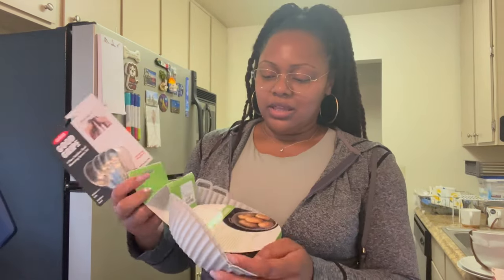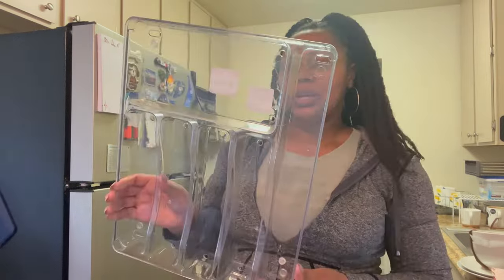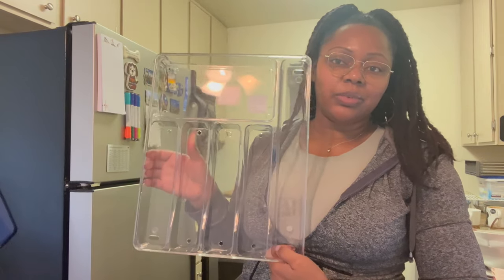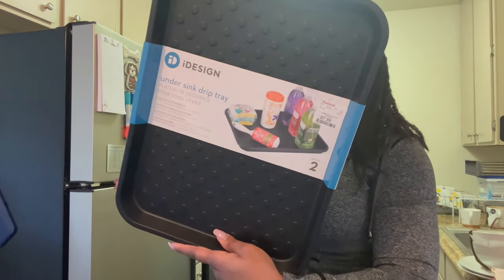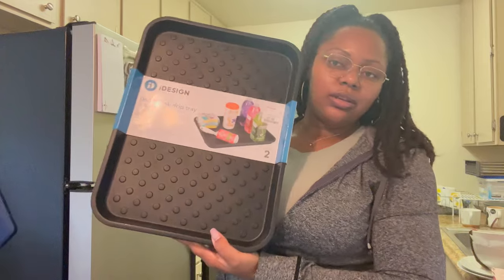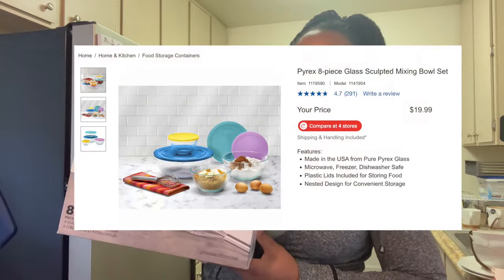I got silicone air fryer liners — reusable and they make cleanup easier — from Home Goods in a two-pack for $4.99. Silicone cooking gloves from Home Goods for eight dollars. A drawer utensil organizer from Home Goods for $6.99 — it's a pretty good size. Under-the-sink drip trays to protect the cabinet area were $7.99 at Home Goods for two. I also got an eight-piece glass mixing bowl set from Costco for fifteen dollars — very heavy but great quality.